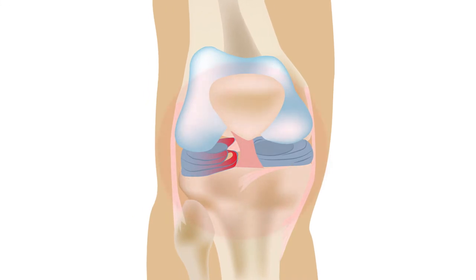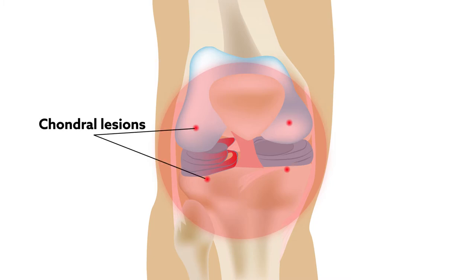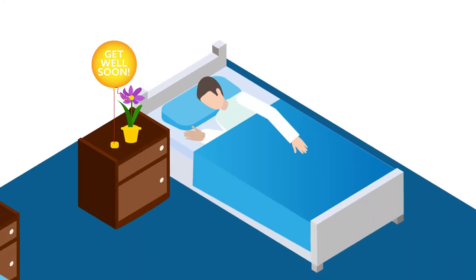During the operation, surgeons often incidentally uncover additional damage to the surrounding cartilage in the form of chondral lesions. But despite the high prevalence of these lesions, their effects on postoperative outcomes aren't clear.